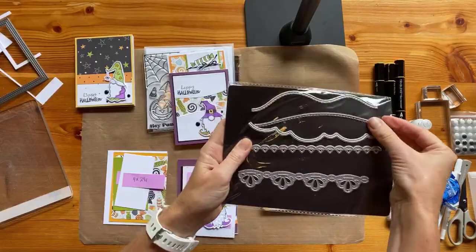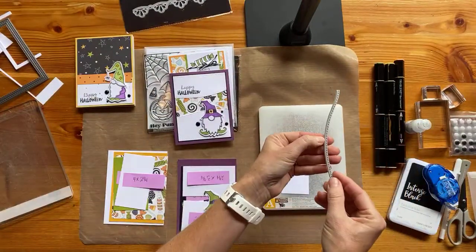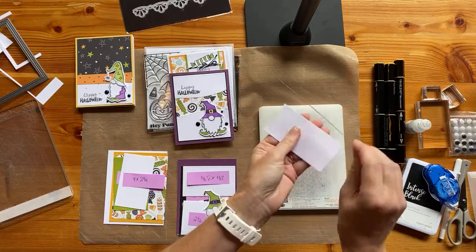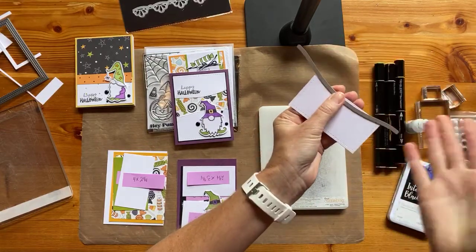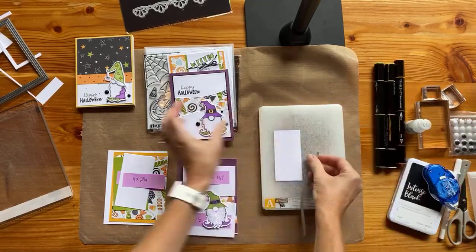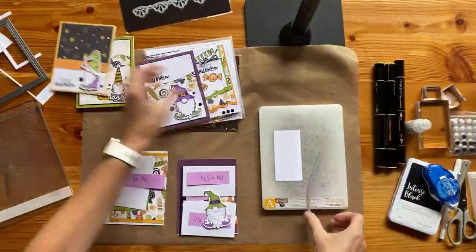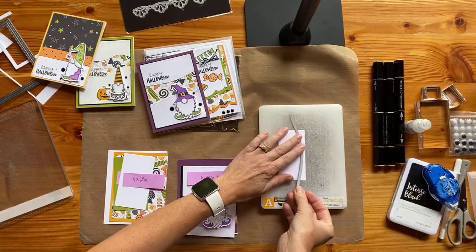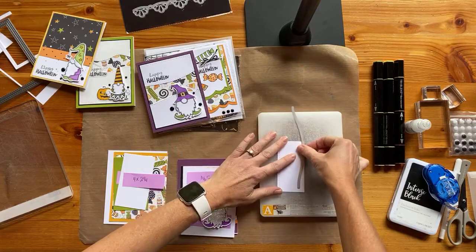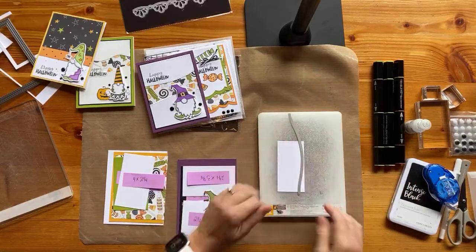I'm going to take this particular border and run it through. This is really key — you want to make sure that the stitched and the cut line is on the inside. I tried it the other way and it does create a different element, but you don't get that extra stitched etch on the inside, and that's what we want. So turn this this way: one side is going to be for the bottom and then the other side is going to be for the top, and that's what makes it look like a mirrored image, like they were cut from the same piece.